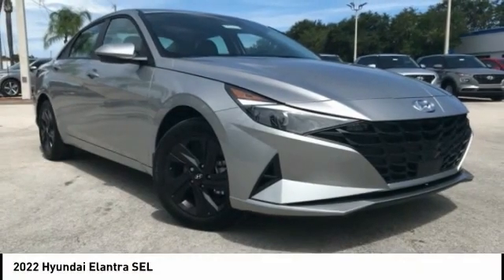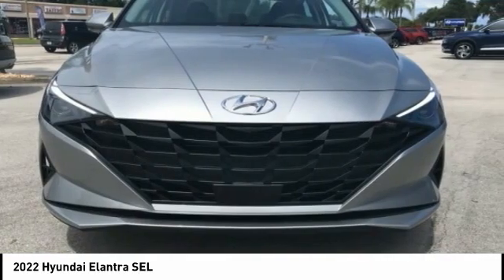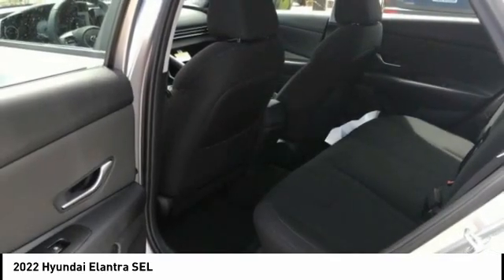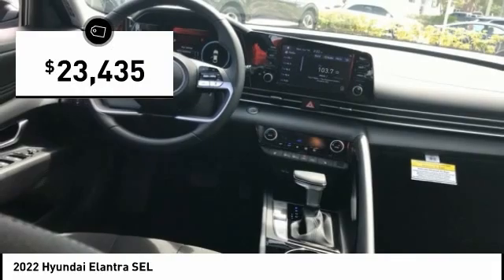Take a look at the 2022 Elantra. The Elantra boasts the most interior room in its class and gets an exceptional 35 miles per gallon. With its luxurious standard features, the Elantra is an easy choice and is priced below $25,000.